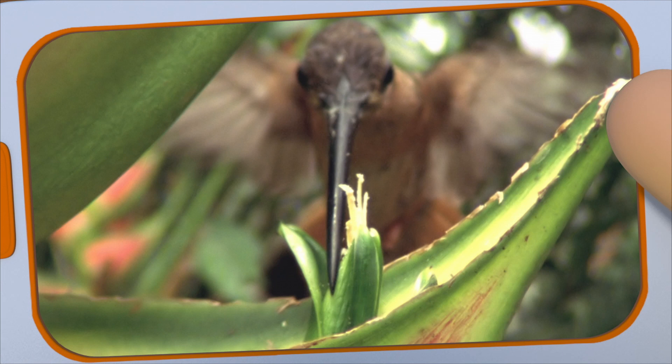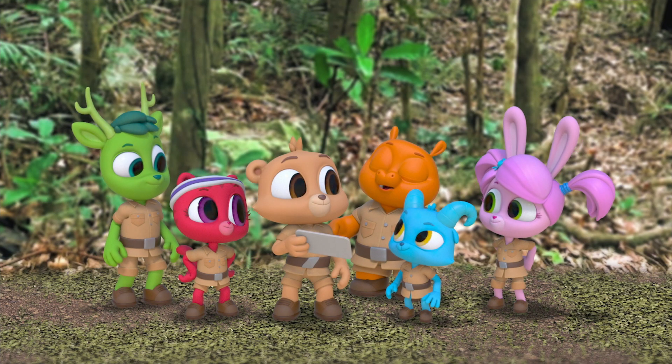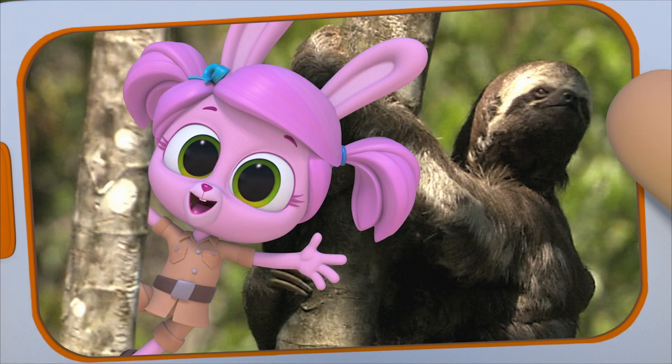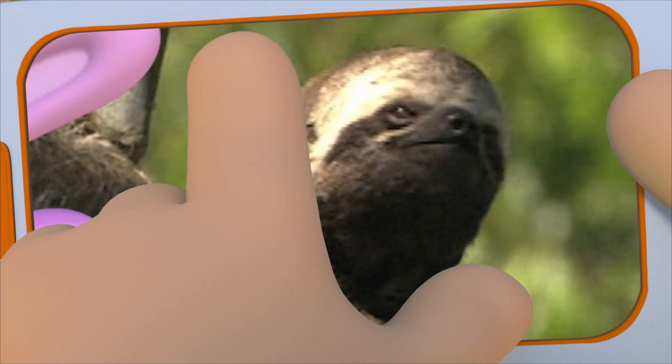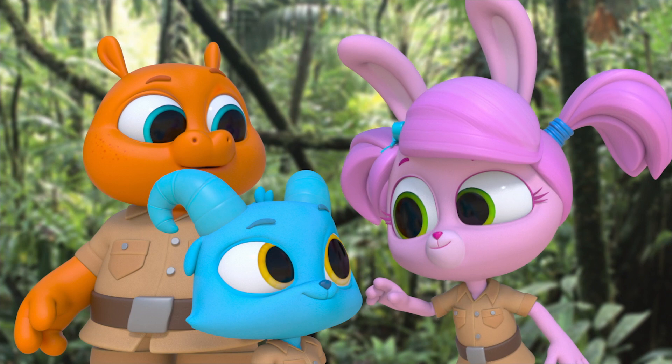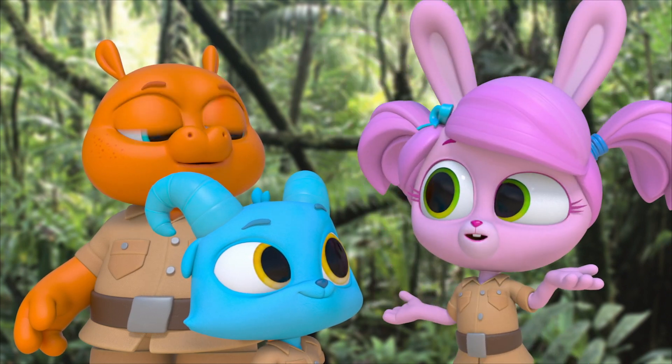Is that a hummingbird? Yeah, we looked it up. It's a green hermit hummingbird. This is great, Willow. What is that animal? It's a sloth. Luckily, it moves really slowly, or else I would have never gotten that picture.